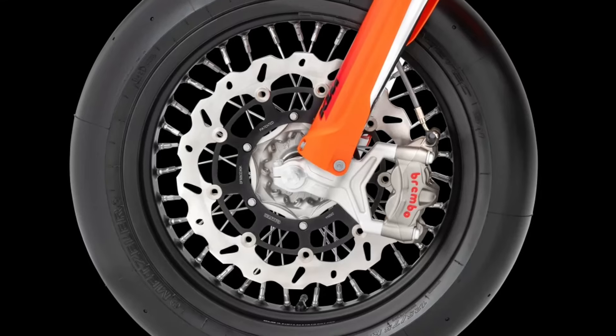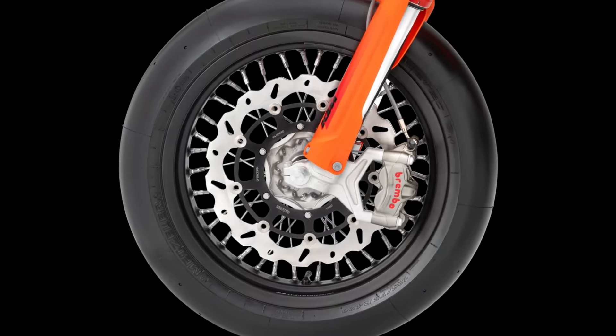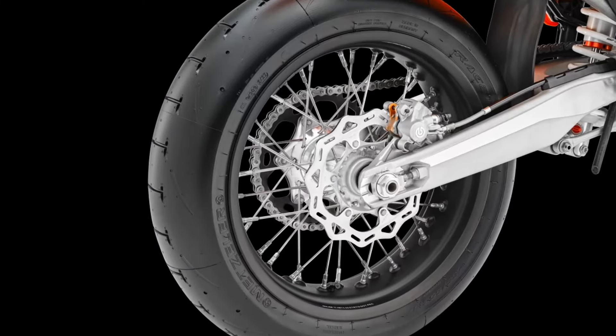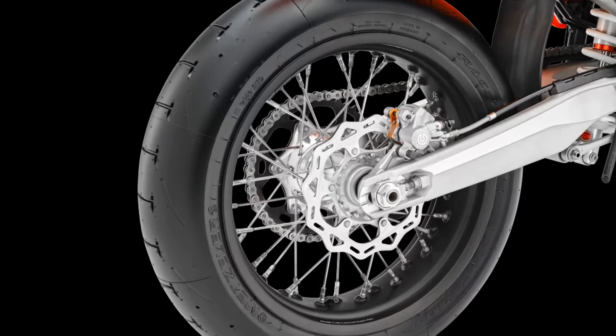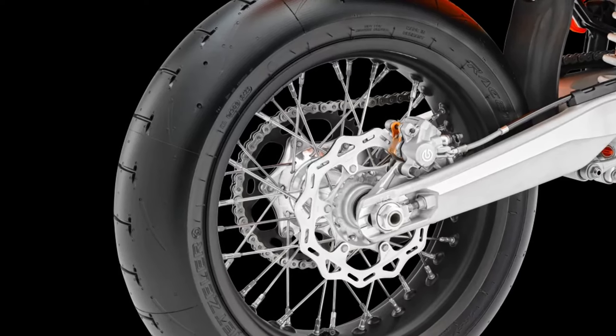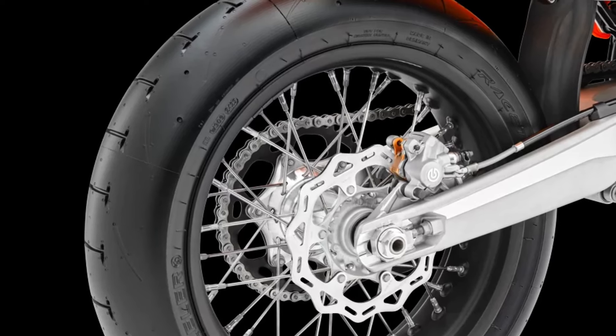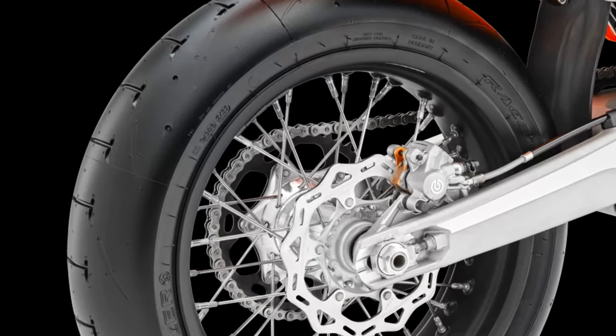Wheels and tires — slick, black, high-strength Alpina rims with CNC machined hubs and lightweight spokes are wrapped in Metzeler Racetech SMK1 Supermoto tires as standard. Thanks to the tire's ultra-fine silica compound, they warm up fast and deliver exceptional grip on all surfaces.